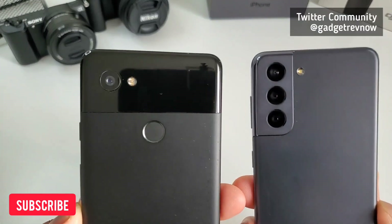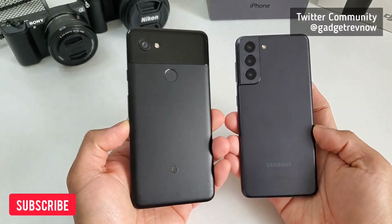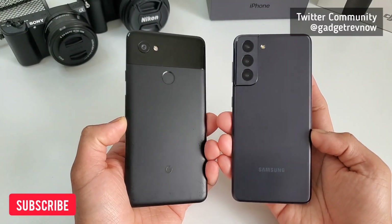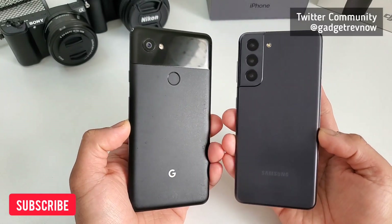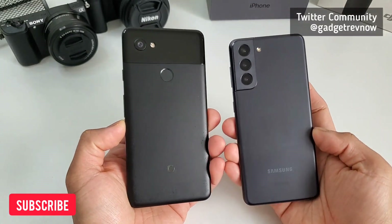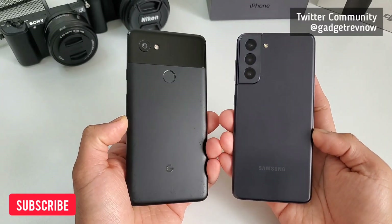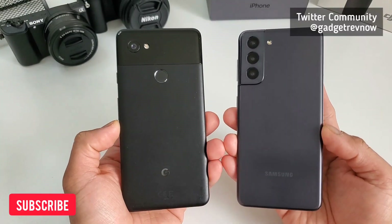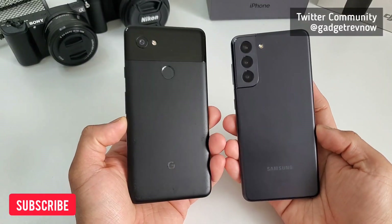Pixel 2 XL is a 3-year-old flagship phone from Google, while Samsung S21 is the latest flagship from Samsung behind the S21 Ultra. Outside this camera comparison, the Google Pixel 2 XL is a very affordable phone at around $100 used — still one of the more reliable phones from Google — while Samsung S21 is a benchmark for every phone, a top-caliber device that offers almost everything for its price. We will compare both photos and videos to see the differences and find out who's better.